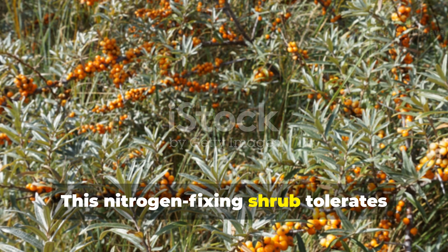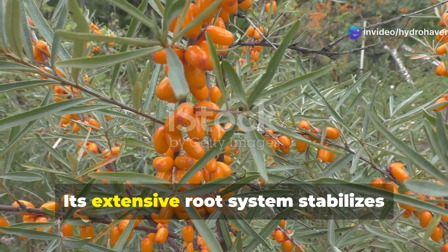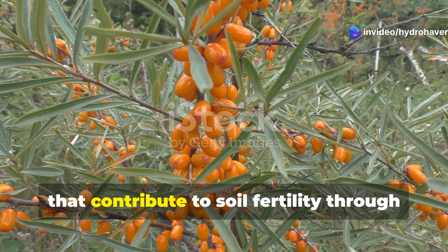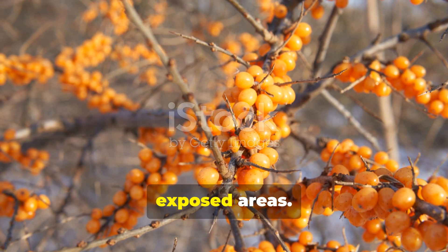This nitrogen-fixing shrub tolerates salt-contaminated soils, making it ideal for coastal areas or roadside plantings affected by de-icing salts. Its extensive root system stabilizes slopes, while its berries attract wildlife that contribute to soil fertility through nutrient cycling. Sea buckthorn's silvery foliage also reduces water loss in hot, exposed areas.